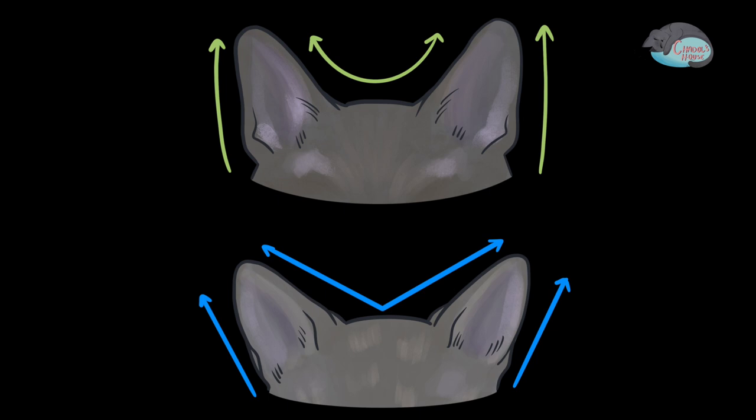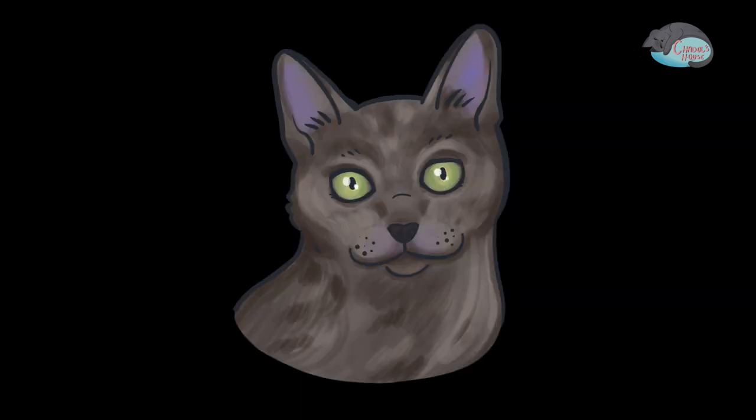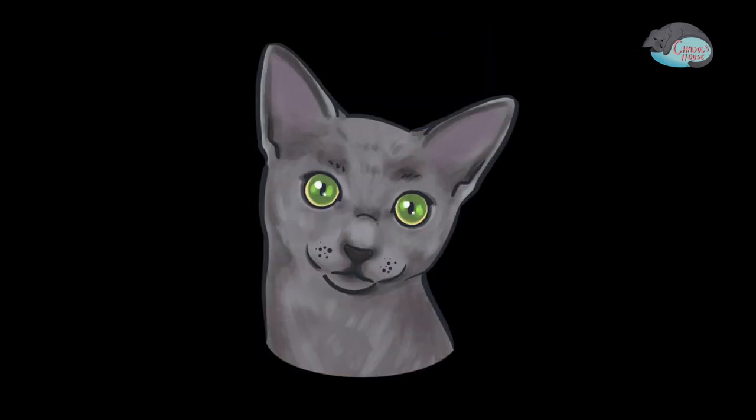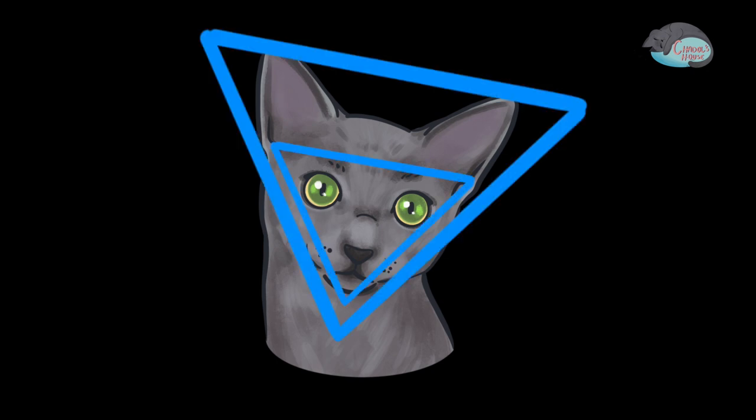The Korat has wide and round ears, while the Russian Blue has thinner and pointer ears. Korat's ears are a moderate distance apart from each other, and the Korat has a round face that looks like a heart shape. But the Russian Blue's ears are much farther apart than the Korat's, and the Russian Blue has an inverted triangle shaped head.